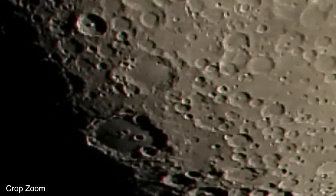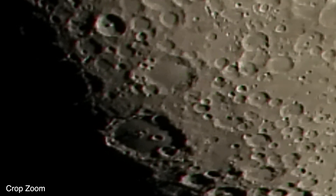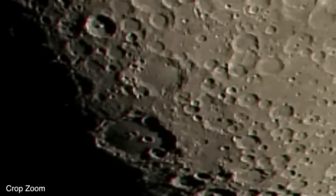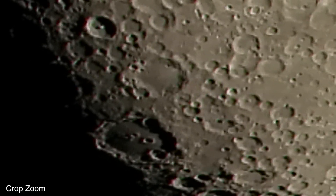I'm liking the way this is coming out. Those craters are so cool down here.